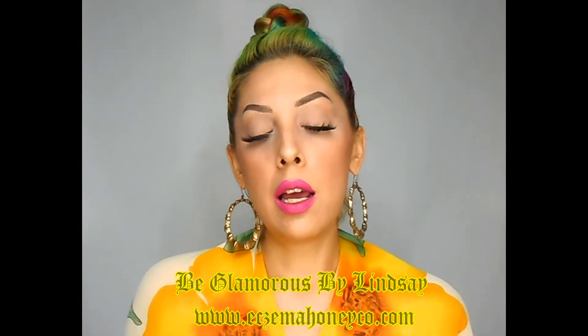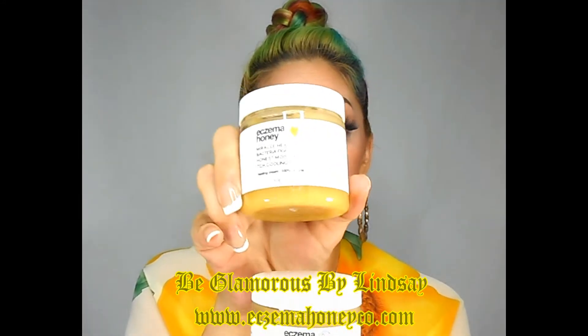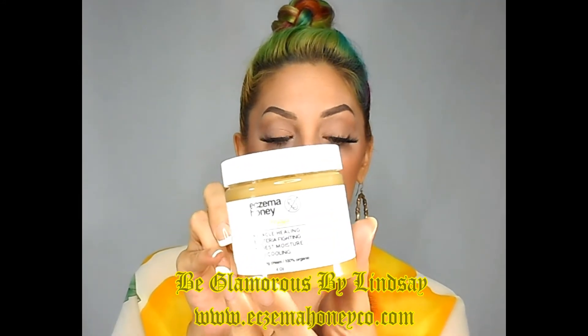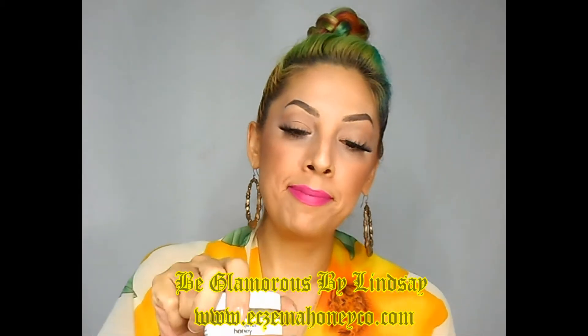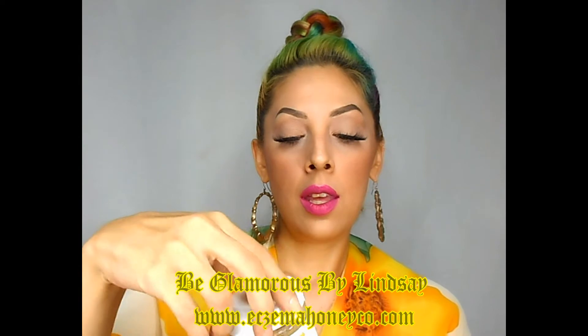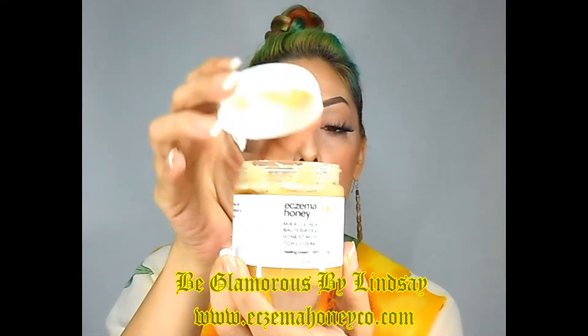Today I'm going to use the one that has the nut in it. There is a nut-free option if you are allergic to nuts, but I'm going to use this one today. You get quite a bit here — it's a four ounce jar.